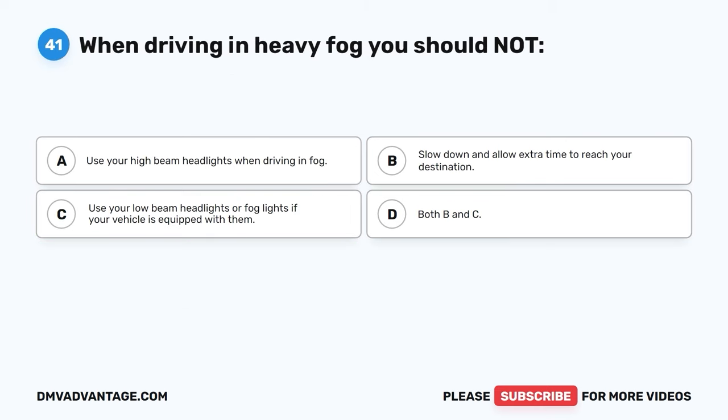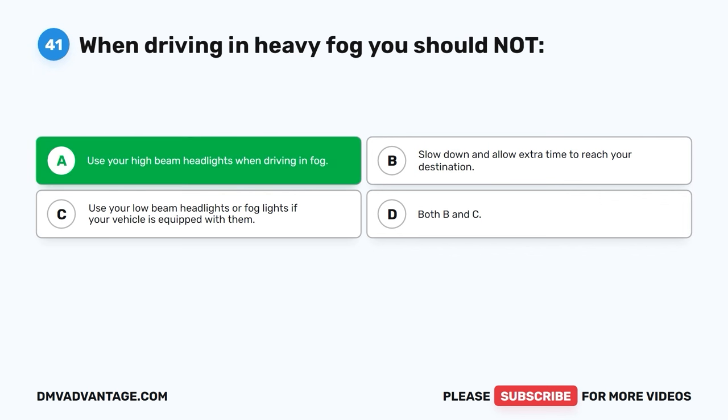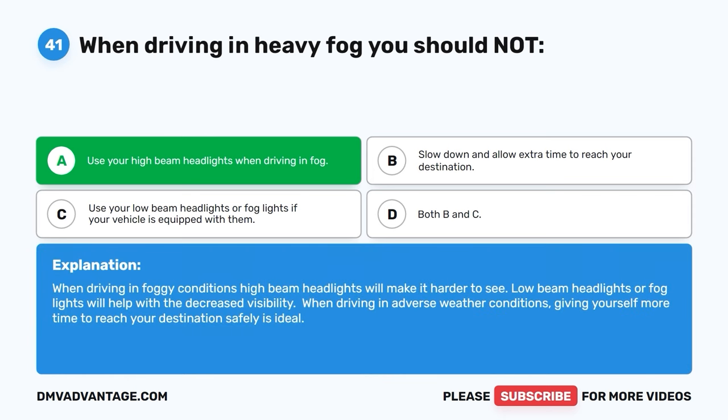Question forty-one. When driving in heavy fog, you should not: A. Use your high-beam headlights when driving in fog. B. Slow down and allow extra time to reach your destination. C. Use your low-beam headlights or fog lights if your vehicle is equipped with them. D. Both B and C. The correct answer is A — you should not use your high-beam headlights in fog. High-beam headlights will make it harder to see. Low-beam headlights or fog lights will help with decreased visibility. When driving in adverse weather, giving yourself more time to reach your destination safely is ideal.